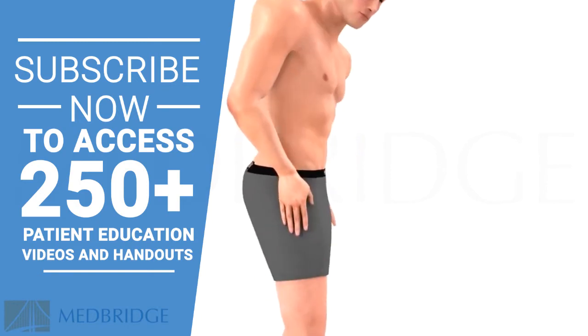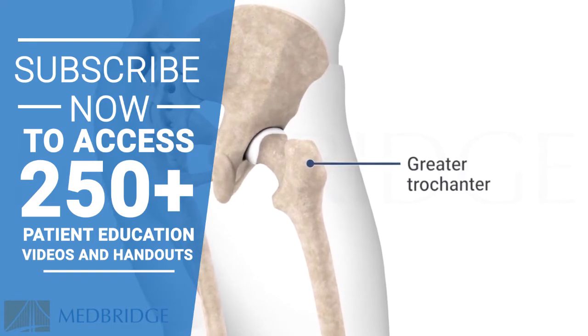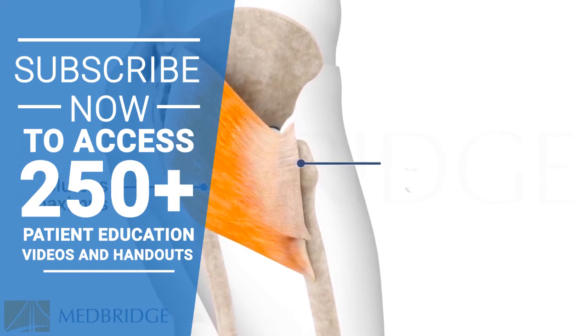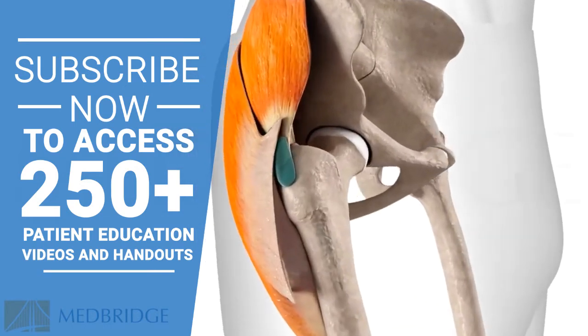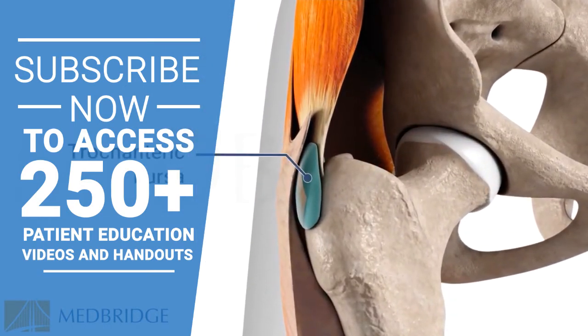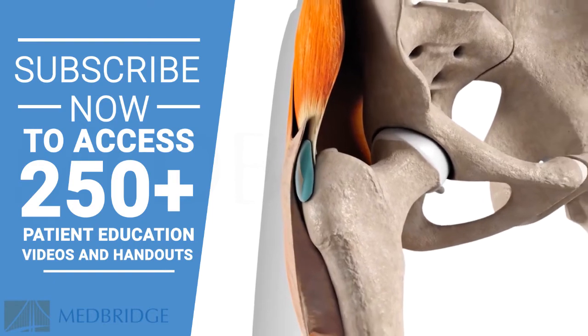The head of your thigh bone, or femur, has a large bony knob called the greater trochanter. The gluteus maximus muscle attaches to this bony knob and the iliotibial band travels over it. Between these tissues and the bone lies the trochanteric bursa. A bursa is a fluid-filled sac that cushions the area between tendons and bones and helps reduce friction during movement.